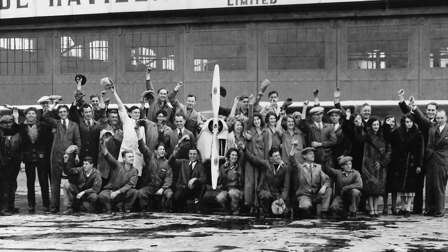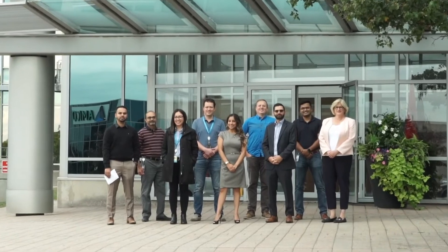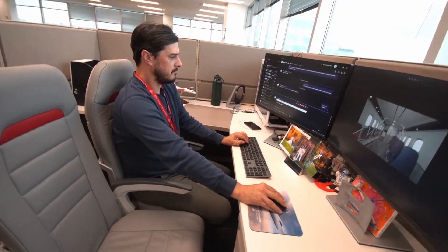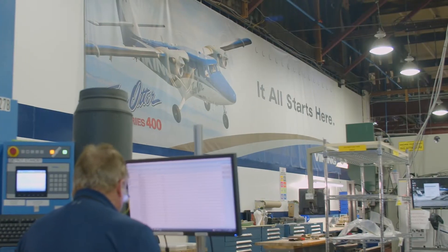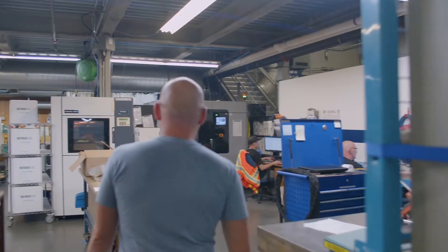From Toronto, where it all started at Downsview, and is now the new home of de Havilland Canada's center of excellence in engineering. To Victoria, where Viking kept the de Havilland fleet flying for decades, and is now the new home of de Havilland Canada's center of excellence in aircraft parts and structures.